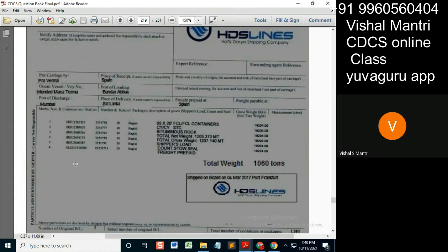If the requirement of the credit is that the inspection certificate must state the container numbers, then it should state all these container numbers, but it will also state other container numbers.